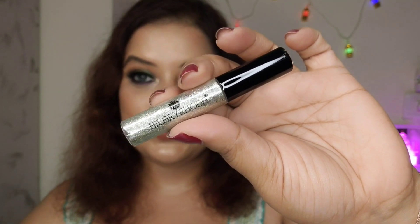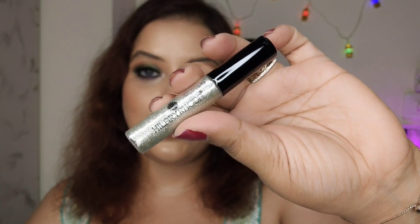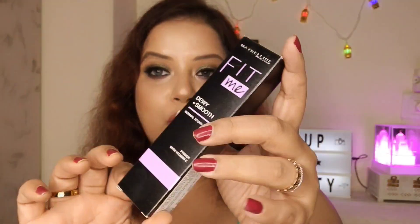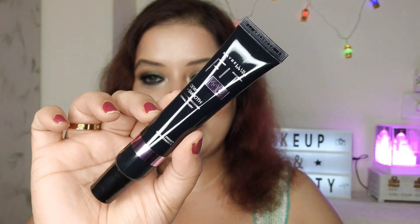Moving on to another brand — Maybelline. I picked up their Fit Me primer, the Dew Plus Smooth primer for normal to dry skin. I got this primer at a discount as well. This is how the packaging of the primer looks.